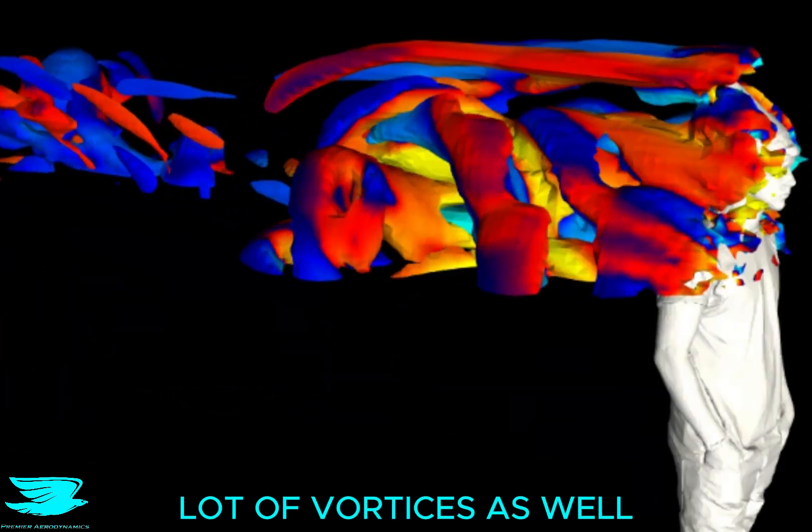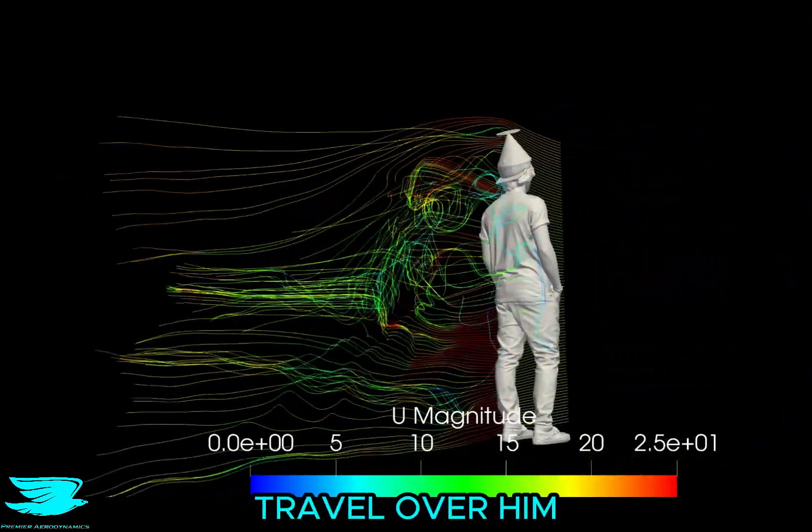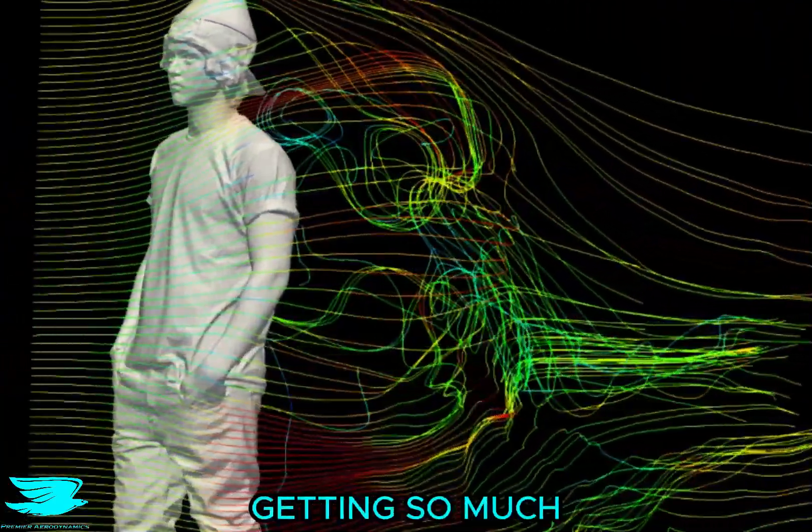His shoulders create a lot of vortices as well, and we can see why by looking at this video, which shows how the streamlines travel over him. You can see how much the flow gets redirected and then flies over his shoulder. That's why we're getting so much vorticity here.